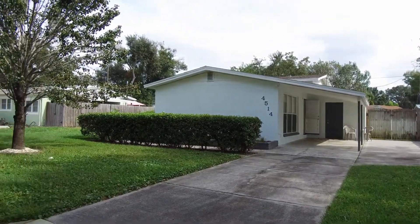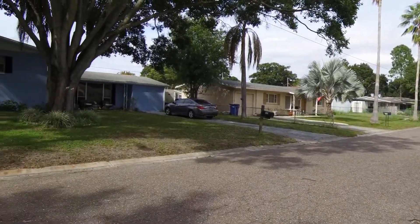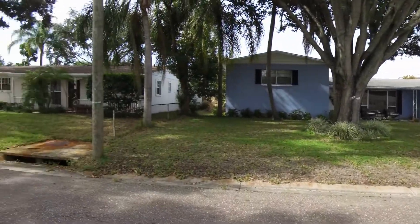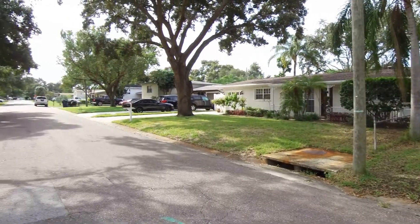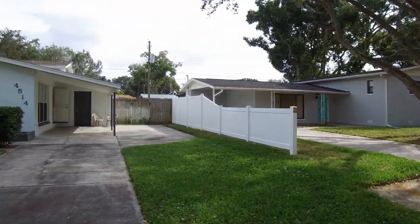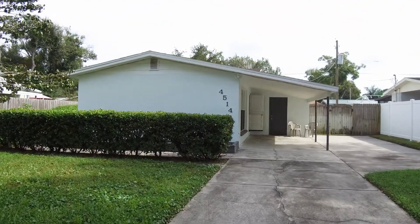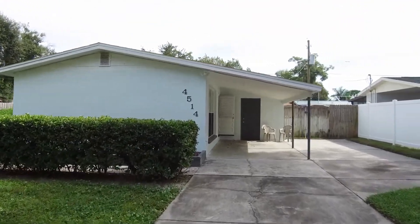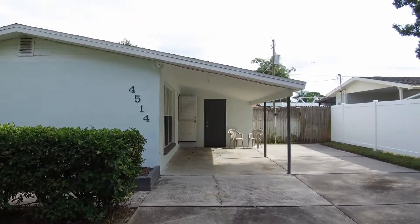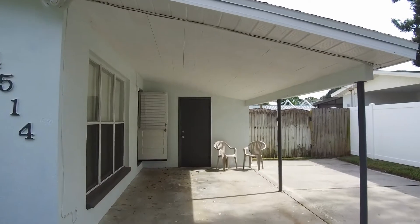Hello, today we're out at 4514 South Gaines Road. This home is located in the South Tampa area. We have a three bedroom, two bath, one car garage home with 1,260 square feet of living space. This is a one and a half story home here in South Tampa.